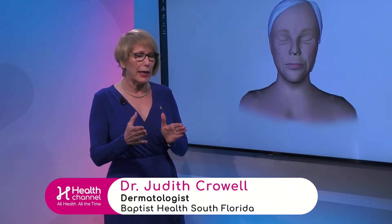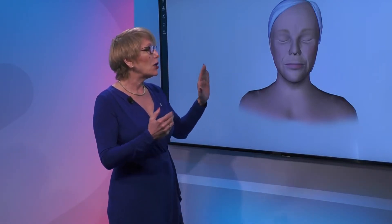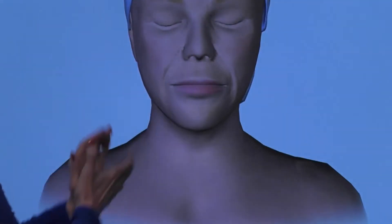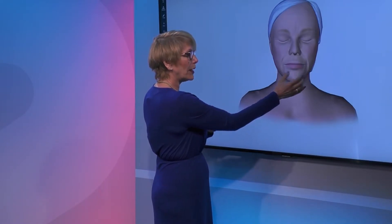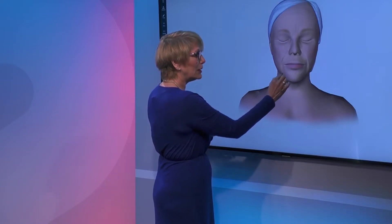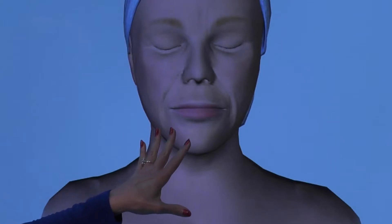Men go through it too, a little bit differently than women, but we're going to hone in on women today. What I want you to notice is that when we are young, we have more of a triangular shape to our face. As we get older, we start getting broader, especially on our lower face, and that's because we start getting these jowls and these little notches on our chin area.